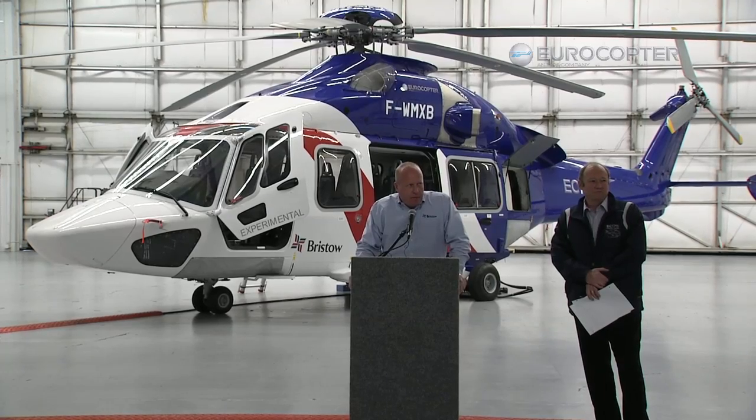We're here today for two days at Bristow's North American headquarters in New Iberia, Louisiana, and we are very happy to showcase the new EC175 helicopter to the U.S. market. We're very thrilled about the aircraft. We believe that it presents a new level of performance and safety while being practically designed so that operators can make money, be productive, and offer the highest level of safety in the industry.